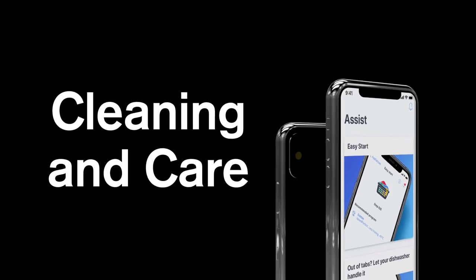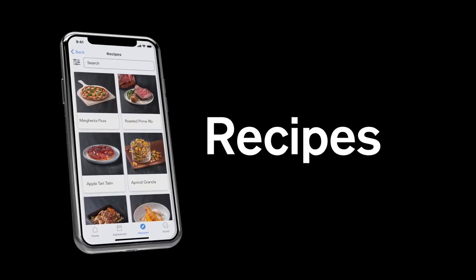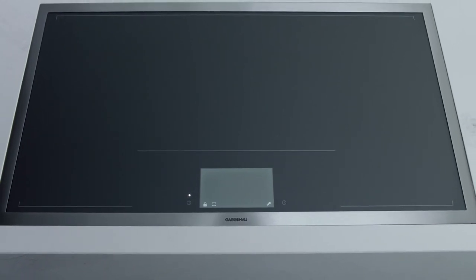It also includes tips on cleaning and care, as well as a large selection of recipes. The Gaggenau Full Surface Induction Cooktop — the difference is Gaggenau.